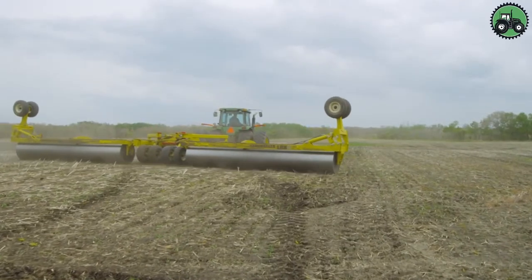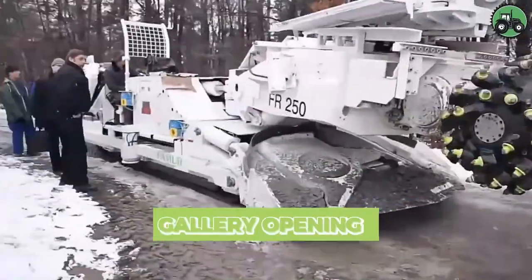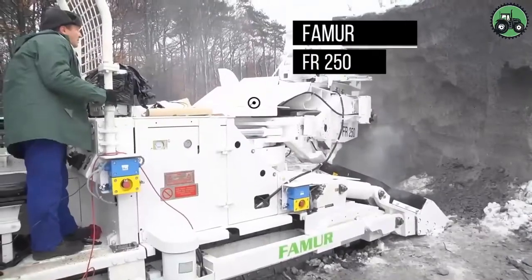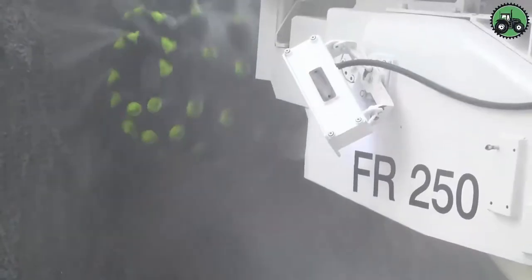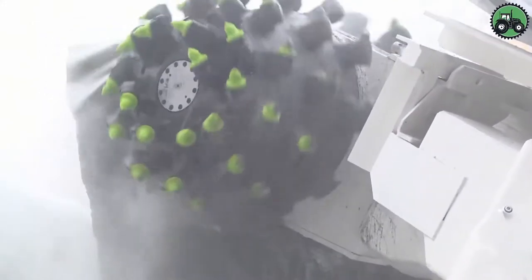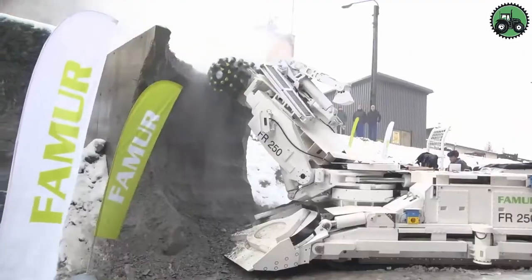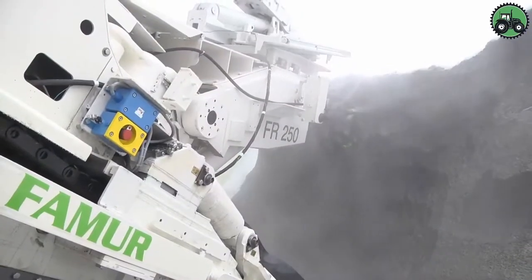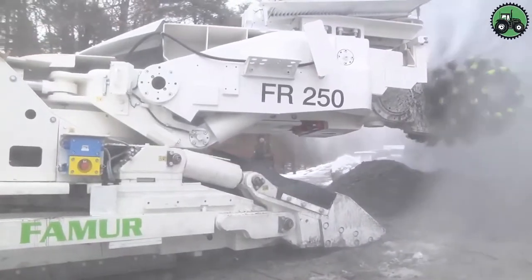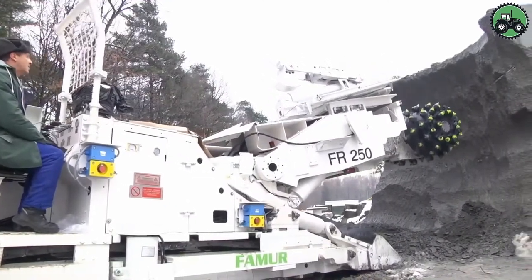Discover a new way to experience art with the FAMR FR250. This innovative technology combines art and technology to elevate gallery experiences. With advanced displays and interactive features, the FR250 enhances your connection with the artist's vision. From digital exhibits to immersive installations, it transforms how you engage with art, amplifying the impact of each masterpiece and shaping the future of art appreciation.